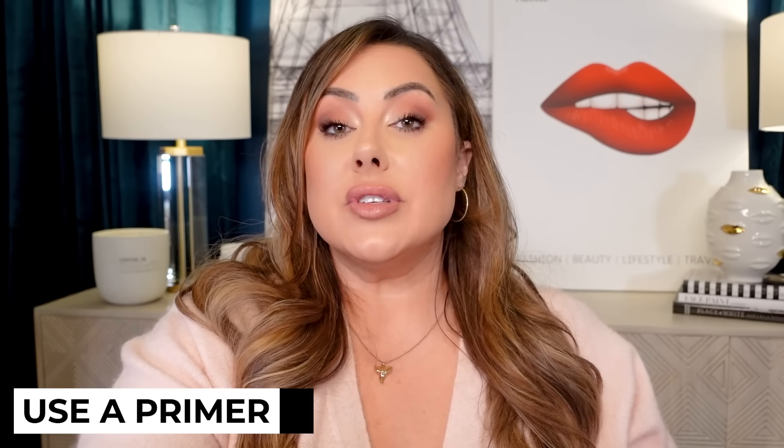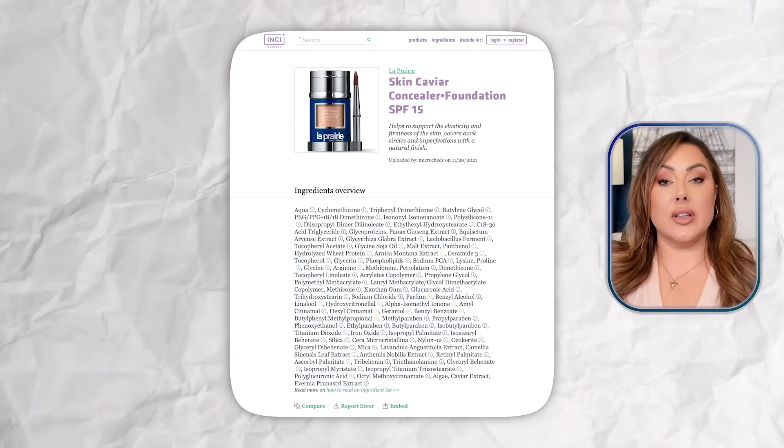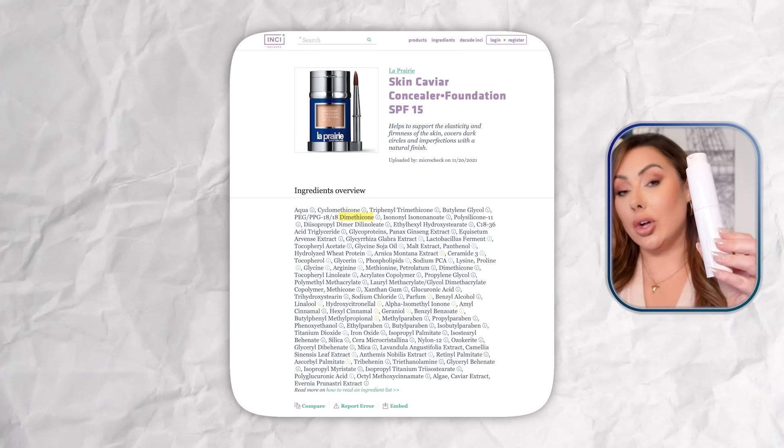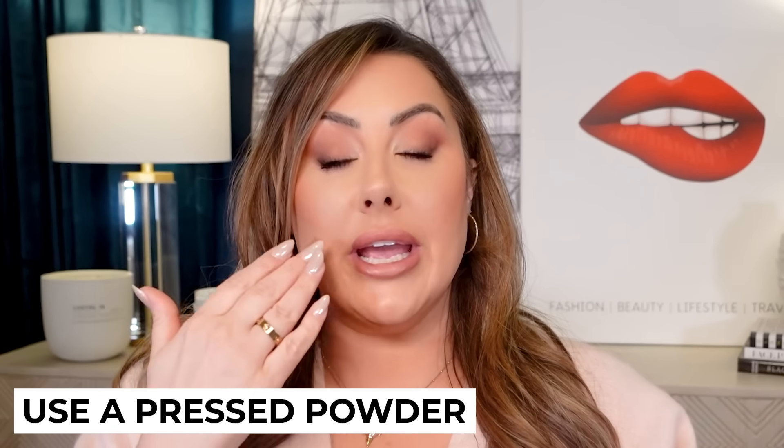One fix is to use a silicone-based primer underneath. About 95 to 98% of foundations out there are silicone-based, with first ingredients like cyclopentasiloxane or dimethicone. If you put a silicone-based primer underneath, it creates a barrier between your skin and the foundation, helping it have less chance of oxidizing because it's not sitting directly on your skin with its pH. You can also use a pressed or loose powder as a primer — it'll absorb your natural oils and keep them from breaking through and mixing with the foundation, which can be another reason it oxidizes.